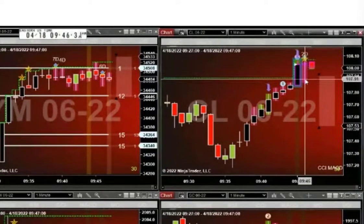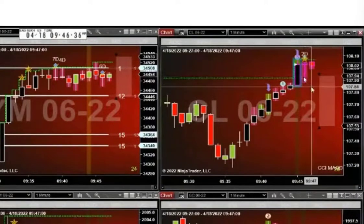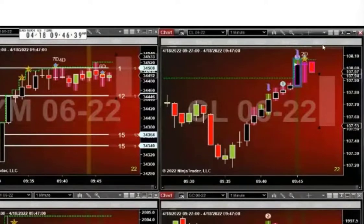All of this confluence here suggested this little pullback right here. This is our strength right here — this is our edge. What happens after this? No clue. Don't know if it's going to keep dropping, don't know if it's going to go up. This helps us anticipate what's going to happen right now. And for us, that's a hard target — plus five, in and out.